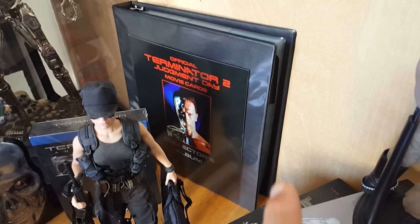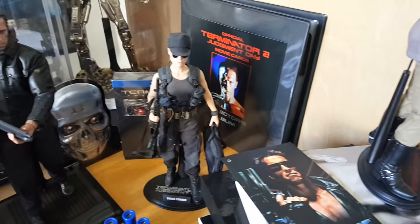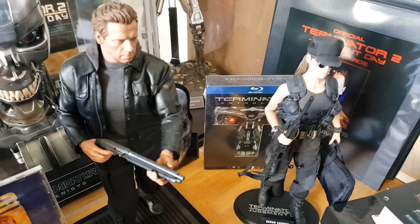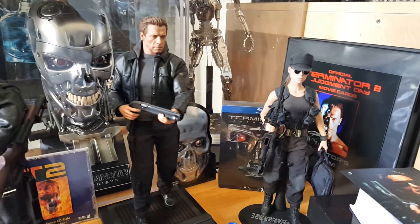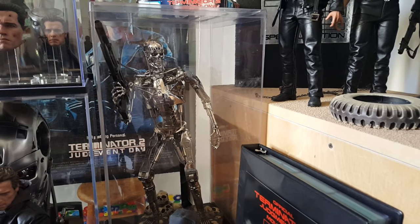It's a movie card collection that I have. There is another blu-ray back there — there's a special anthology edition. Here is Sarah Connor, Pops, and the endoskeleton.